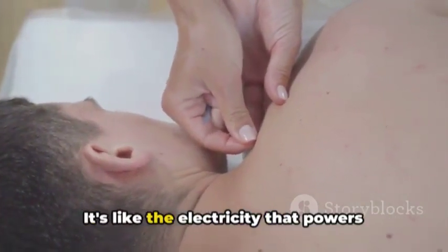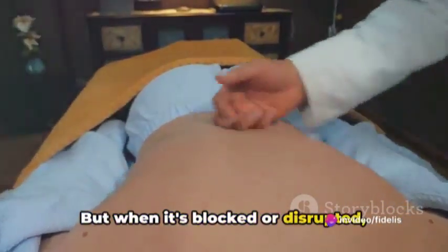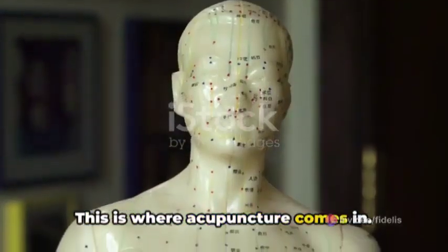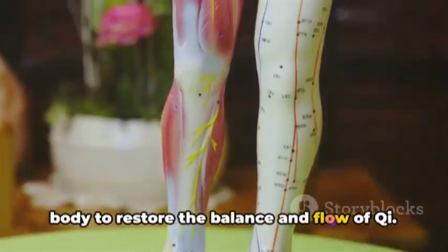Qi is like the electricity that powers every function in our bodies. When this energy flow is unimpeded, we enjoy good health. But when it's blocked or disrupted, physical or emotional ailments can arise. This is where acupuncture comes in — using hair-thin needles inserted at precise points throughout the body to restore the balance and flow of qi.